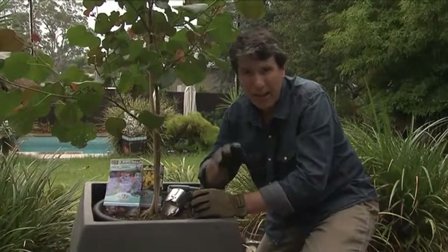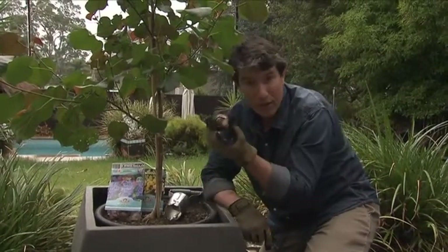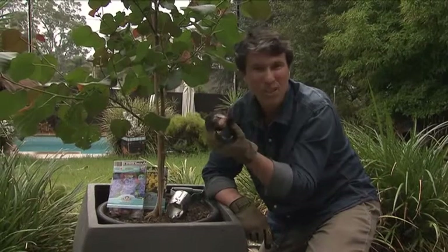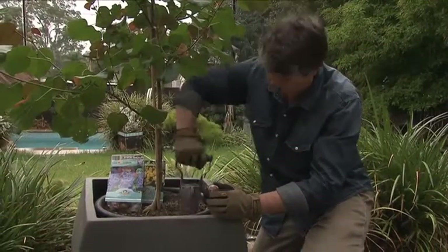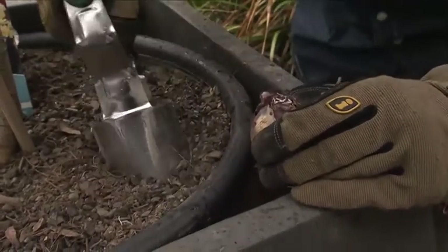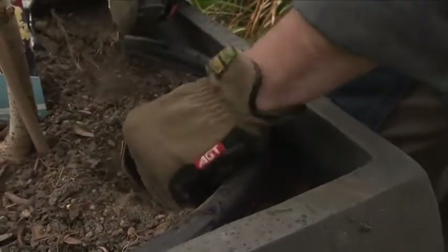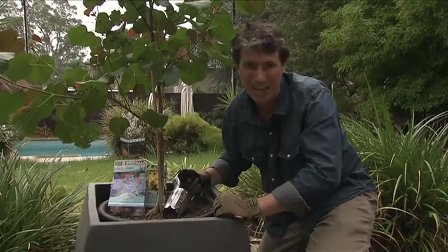Now's the time to be thinking about adding late winter and early spring colour to your garden, and the way to do that is with bulbs. They're the batteries of the plant world and they're simple to plant. Grab yourself a bulb planter, make a hole, lift it out, pop the bulb in — Bob's your uncle. More great gardening coming up after the break.